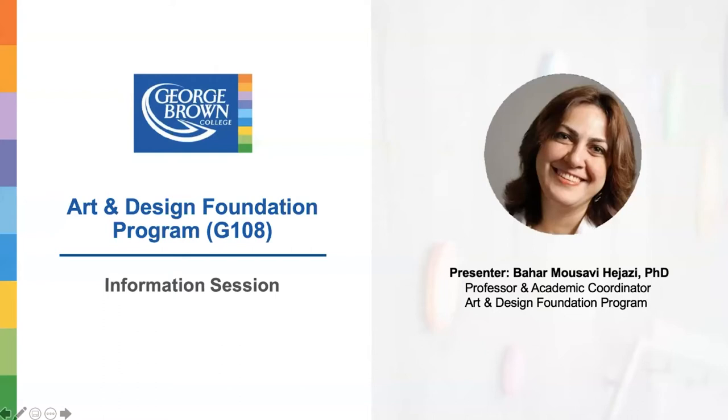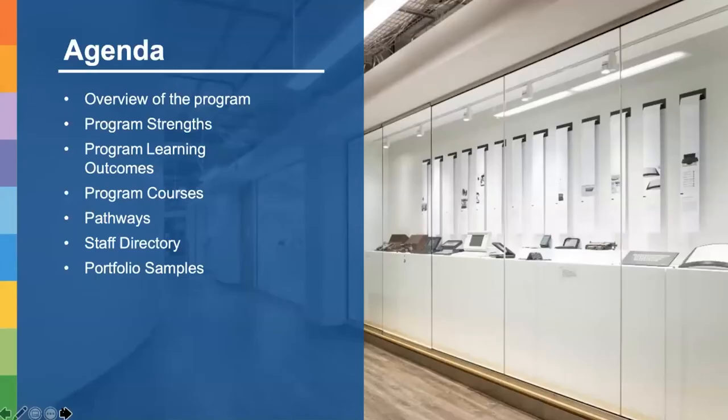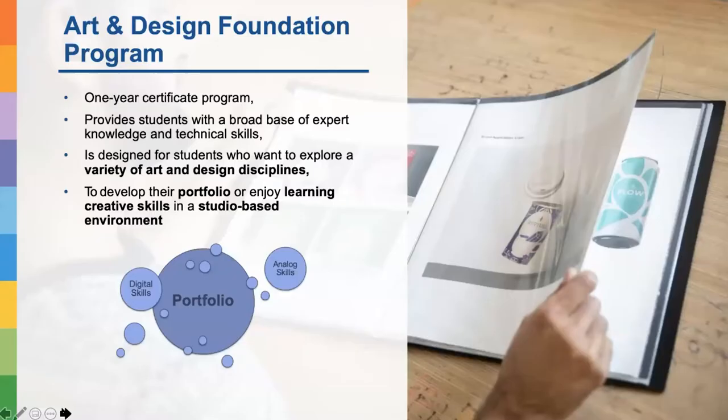Thank you very much for joining us here today for this presentation. My name is Bahar. I am the professor and academic coordinator of the Art and Design Foundation program at the School of Design. Today I would like to talk about an overview of the program, our program strengths, the program learning outcomes, our courses, the pathway from the Art and Design Foundation program, and also show you some portfolio samples.